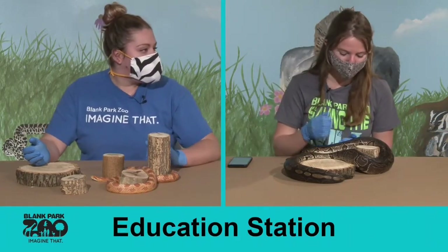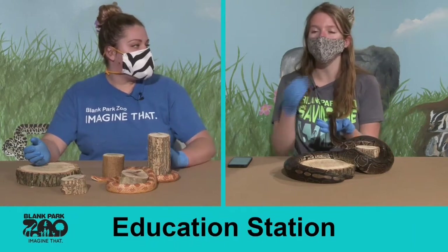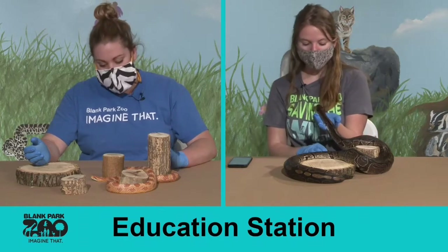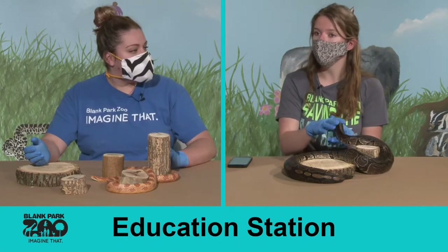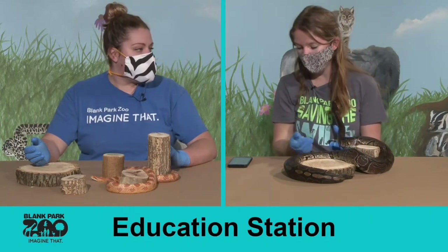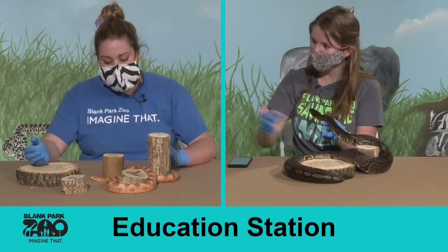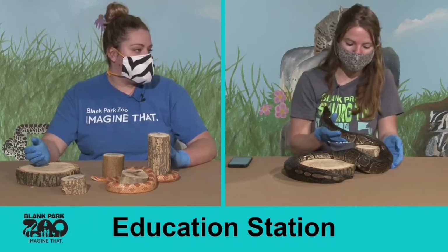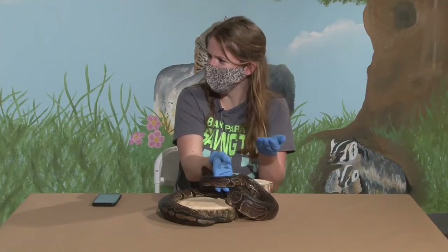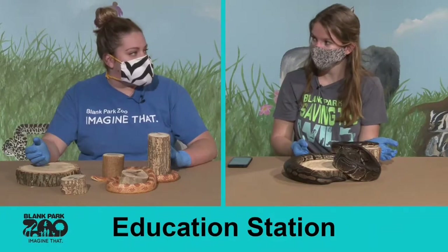One cool thing about snakes that a lot of people don't realize: snakes can eat something as large as the widest part of their body. You can see that Nala would probably be able to eat something larger than Squeeze. Nala can get anything from rats, mice, quail, small guinea pigs, and small rabbits sometimes as well.